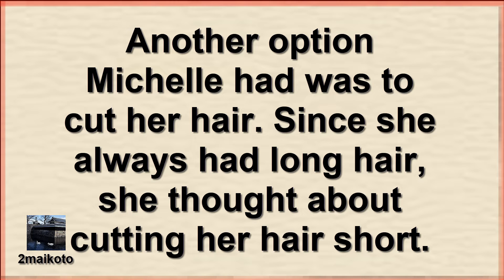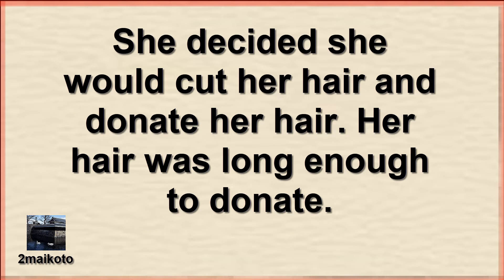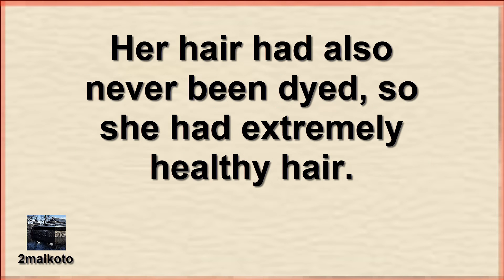Another option Michelle had was to cut her hair. Since she always had long hair, she thought about cutting her hair short. She decided she would cut her hair and donate it. Her hair was long enough to donate, and it had never been dyed, so she had extremely healthy hair.